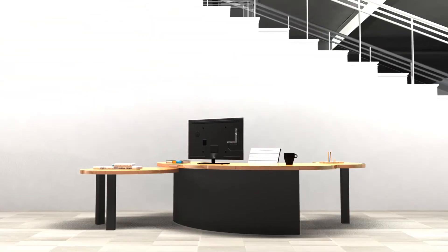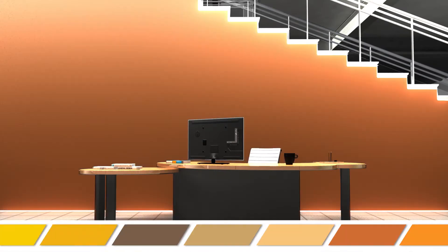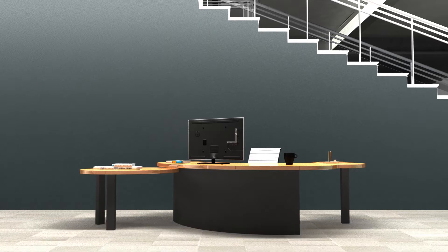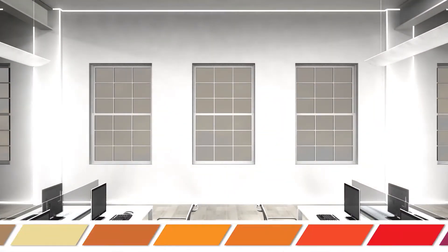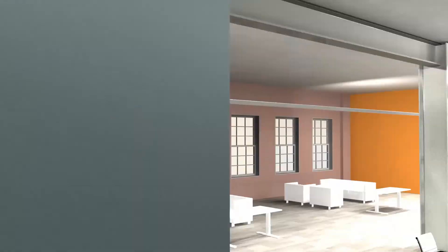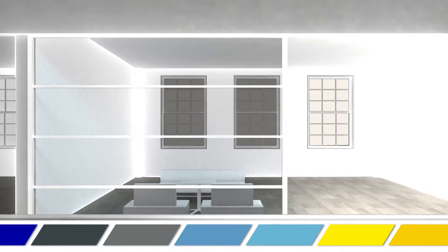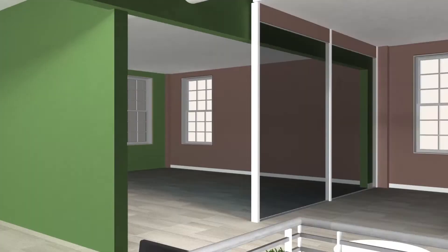At PPG Paints, we've been providing quality paints and coatings for over 130 years. Today, PPG's lineup of well-respected architectural paint brands offer design-based solutions for owners, architects, and interior designers. Through our sustained commitment to both innovation and the design community, we're excited to announce that PPG Paints is now BIM ready.